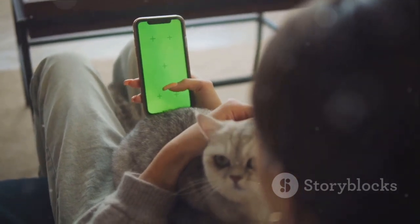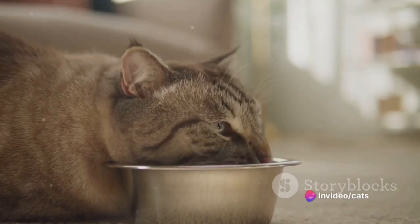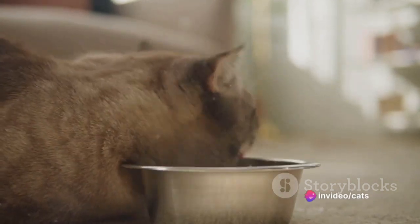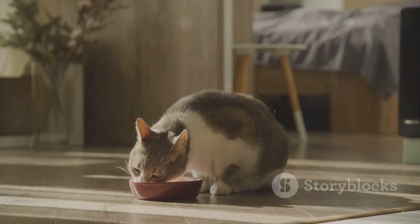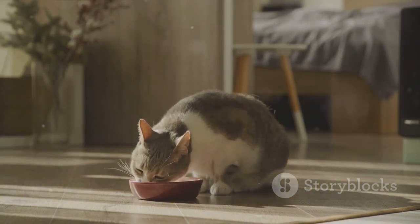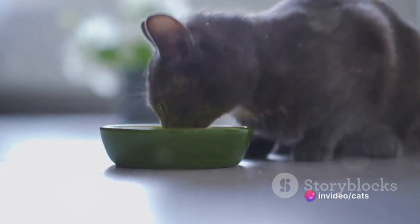Now, let's talk about wet cat food. It contains a higher moisture content, making it a closer match to a cat's natural diet — and this can be a huge benefit for your cat's health. With an automatic wet cat food feeder, your cat gets regular, portion-controlled meals, even when you're away.